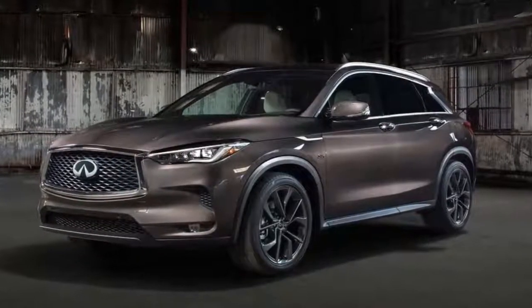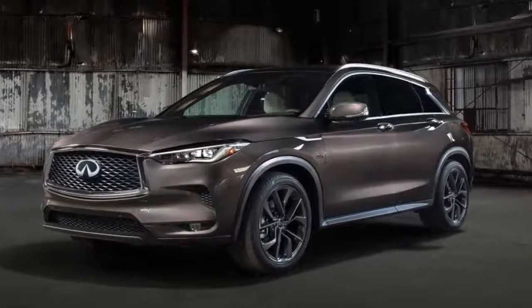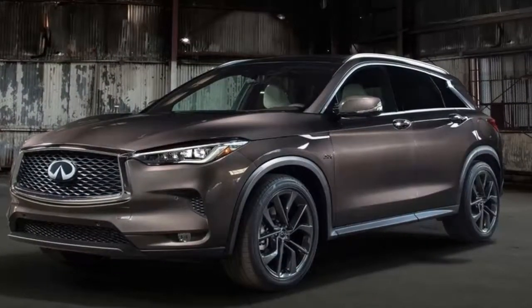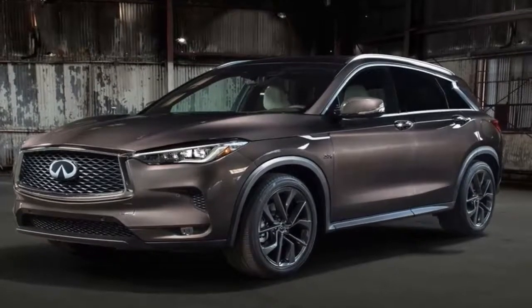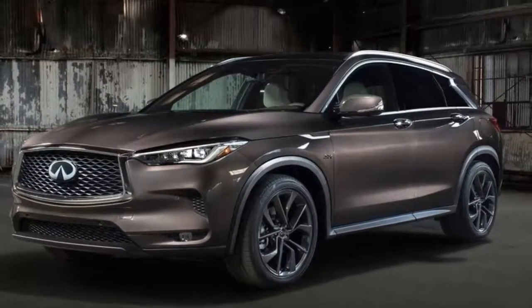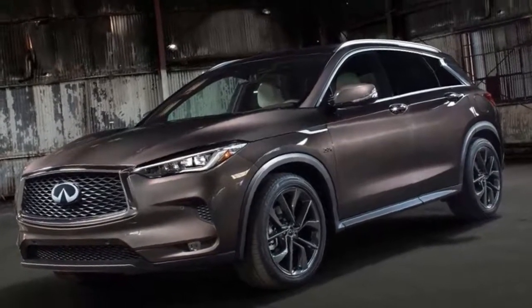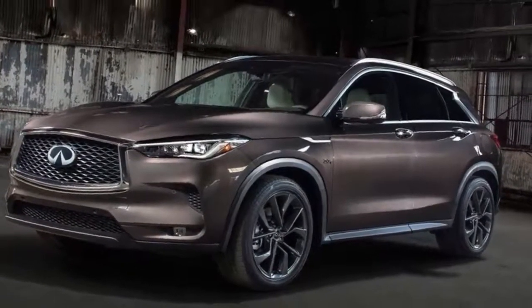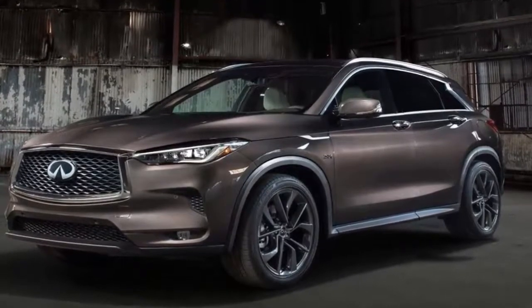Dimensionally ordinary but boasting the world's first variable compression engine. After two decades of development and amassing some 200 patents along the way, Infiniti is the first automaker to move the vaunted concept of a variable compression ratio engine out of the engineering labs and into production. The first of many Infiniti vehicles this 2.0-liter VC Turbo engine will power is the all-new 2019 QX50 compact crossover.